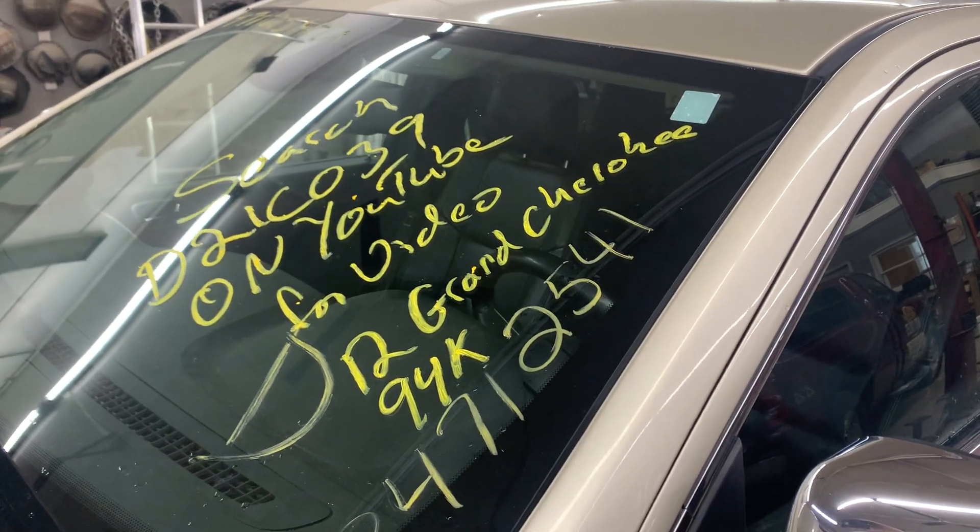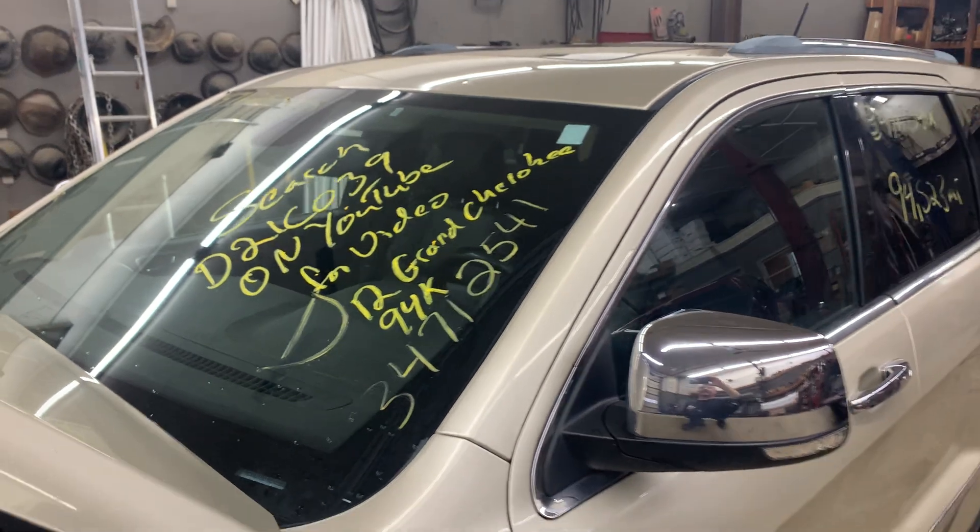Hey there. Dings Auto Parts test video for stock number D21C039.